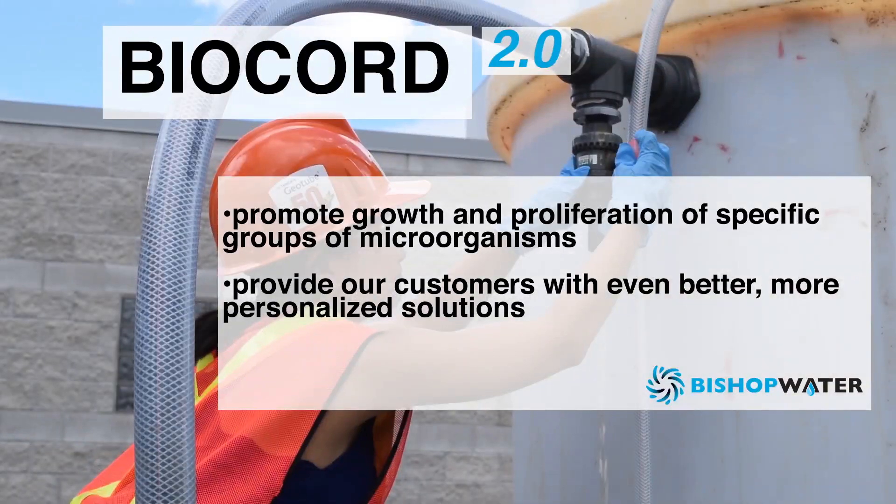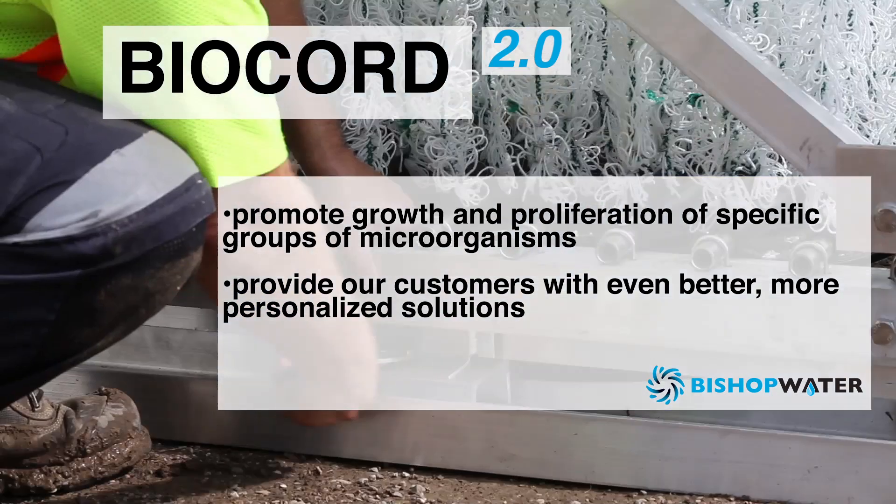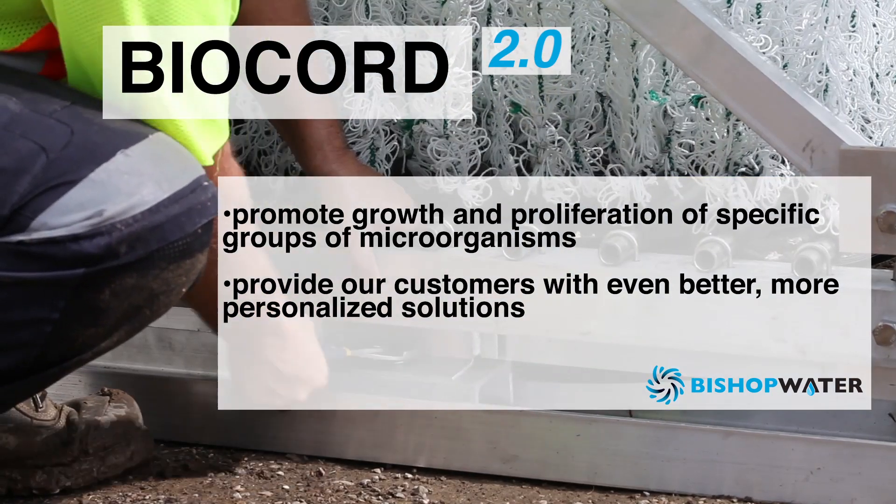This targeted approach will allow us to provide our customers with even better, more personalized solutions tailored to their specific wastewater treatment needs.